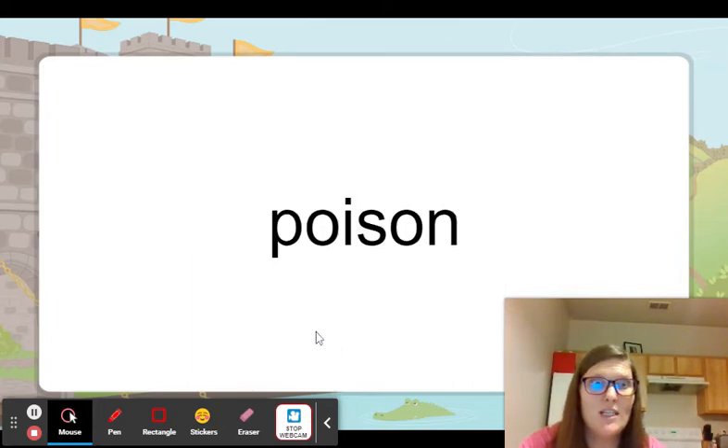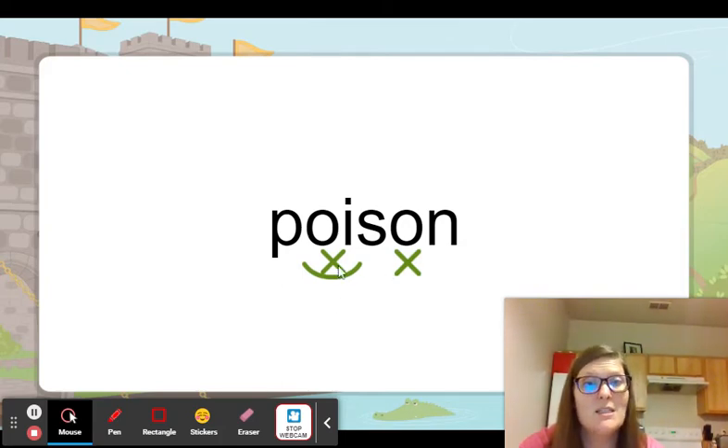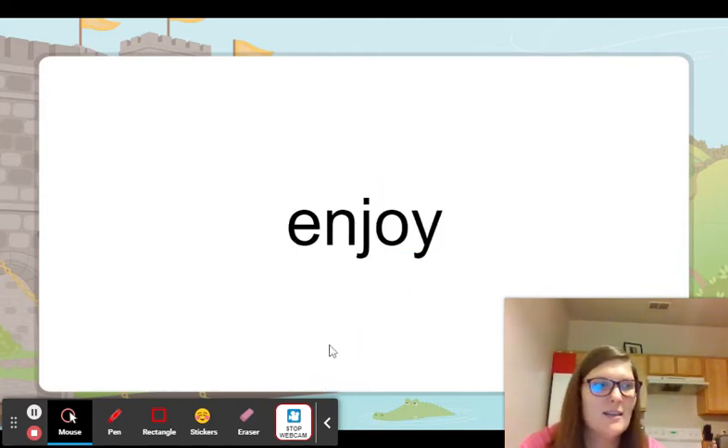Now here we have a two-syllable word. We have the special vowel sound here and another vowel there, so we're going to have to split the syllable. We have one consonant after the special vowel sound, so we split there. Oi is going to say oi, and then of course we're going to have that schwa sound there. Poison — don't poison the plants.